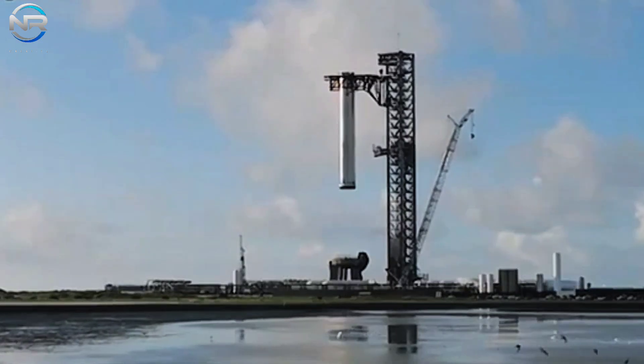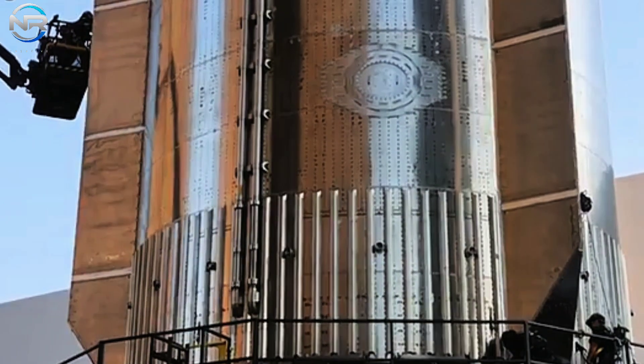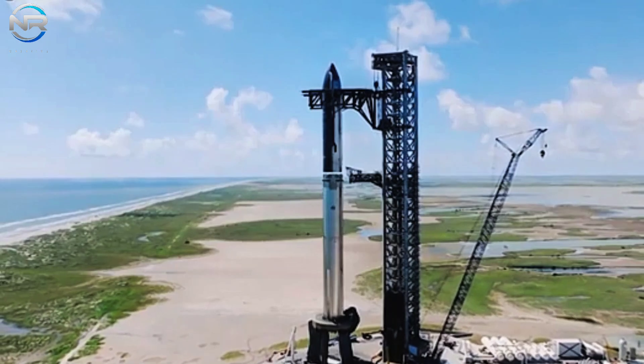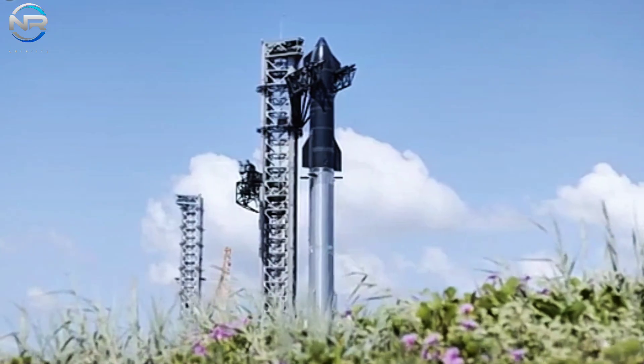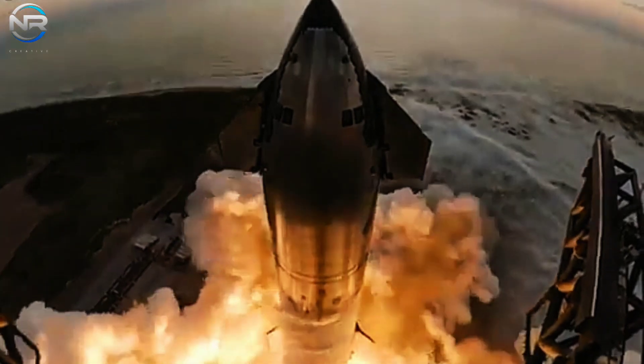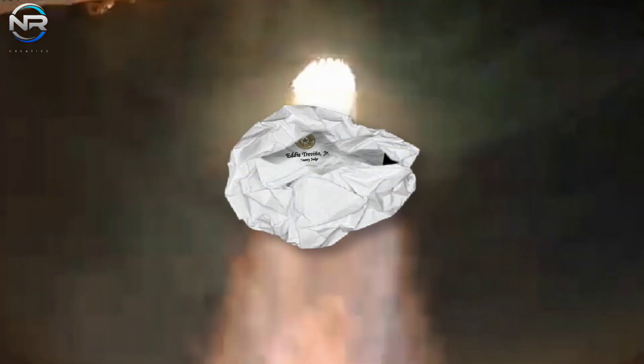And that's how the arduous journey of Super Heavy B-12 came to a close. As SpaceX continues to share more data, we uncover increasingly captivating insights from observing Mechazilla's successful retrieval of the Super Heavy booster. It's no exaggeration to deem it one of the most significant aerospace achievements of the first half of this decade.